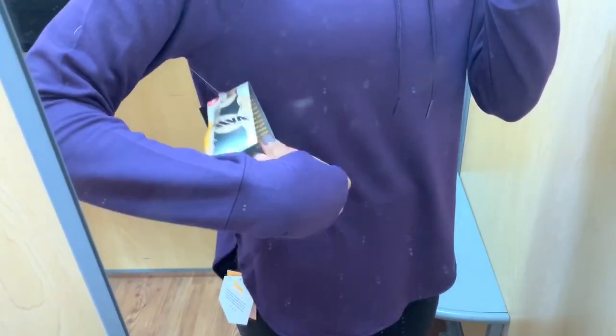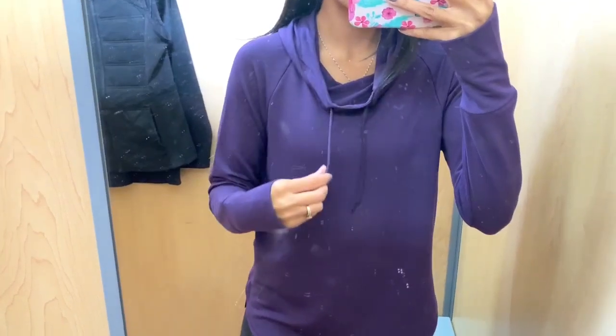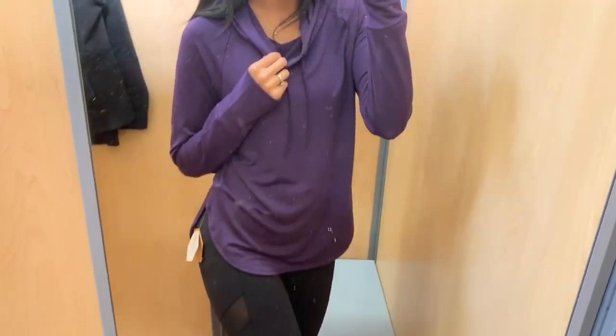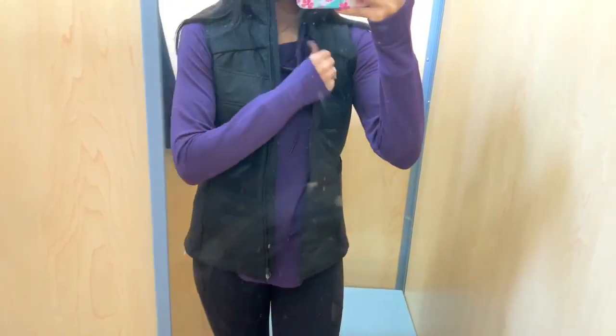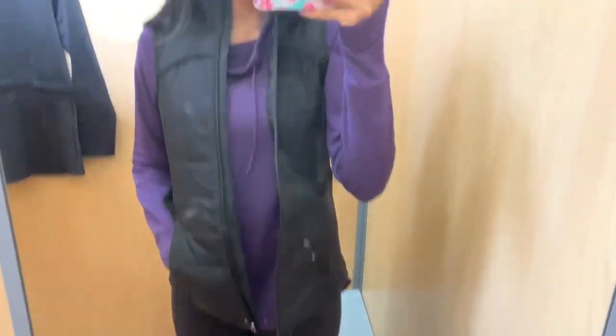Next up is a deep plum purple sweater in a size small, available in a few different colors. It has a cowl neck with drawstrings so you can make it as tight or loose as you like, plus a thumb hole. The length is really good — long enough to cover your behind when wearing leggings, which is great if you prefer that coverage. I'm also showing a black vest in a size medium, which was super comfortable. I'm not sure if my Walmart only carries it in black or if it comes in other colors.